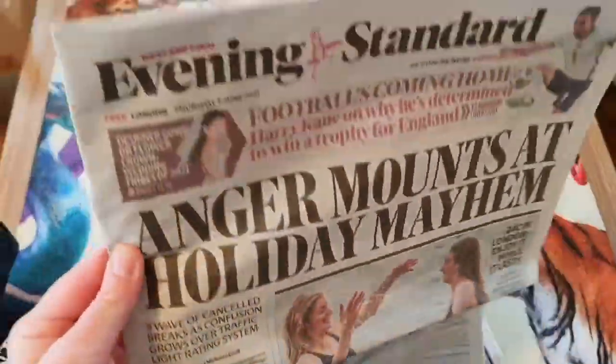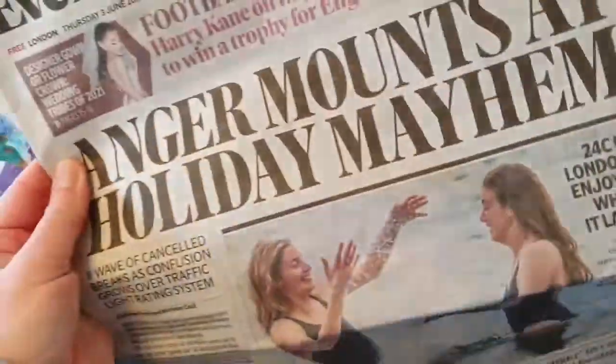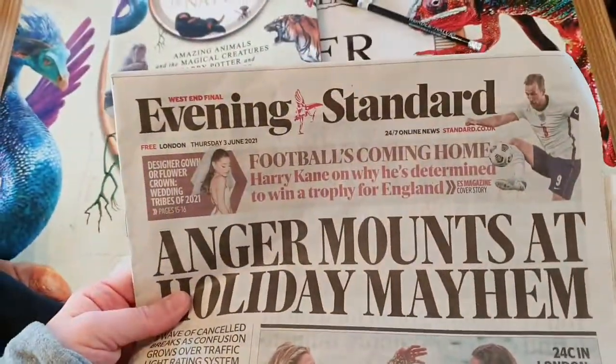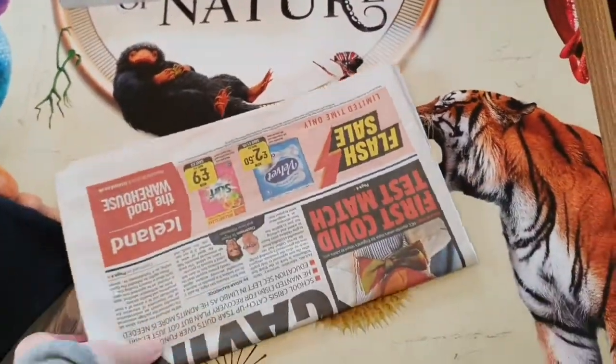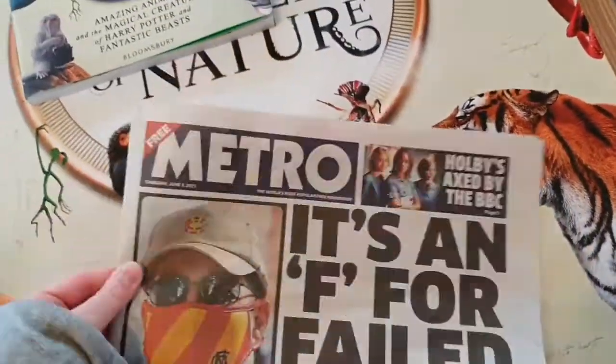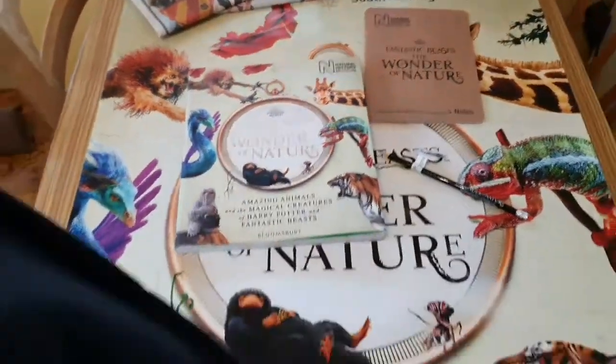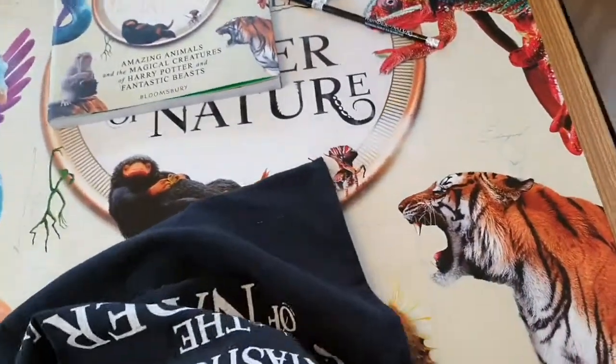This is the Evening Standard — it's much thinner and to the point, I really like that. That was Thursday's. Got that free as well, and same with the Metro. The Metro is always thicker, but I'm really pleased that the Evening Standard is thin — though I didn't get that with the pack, obviously.